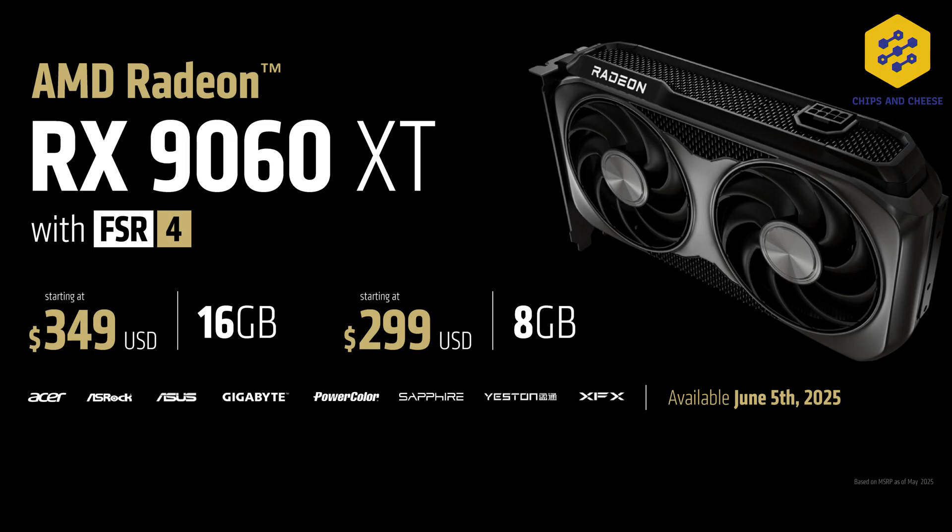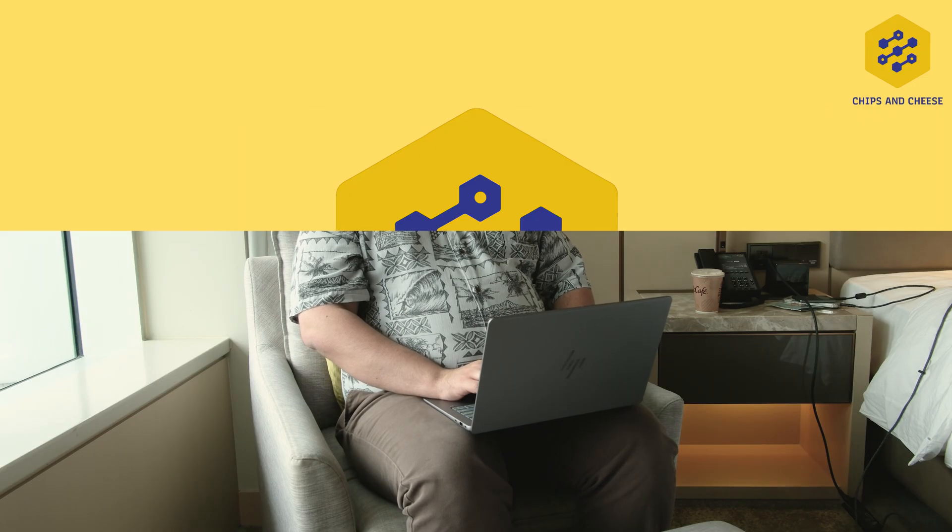The price for the 8 gigabyte version is $299, and the price for the 16 gigabyte is $349. They will be available on June 5th to purchase, so look forward to that.